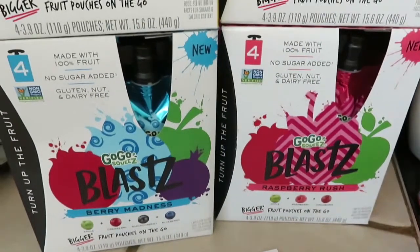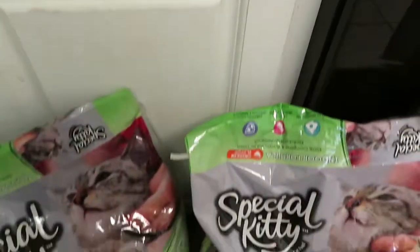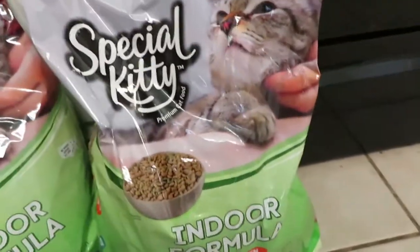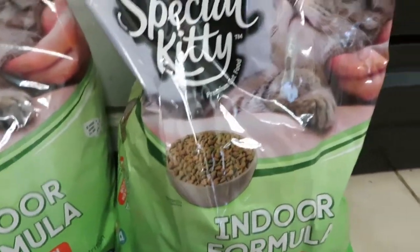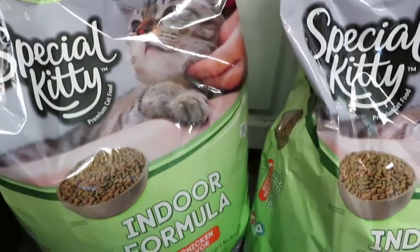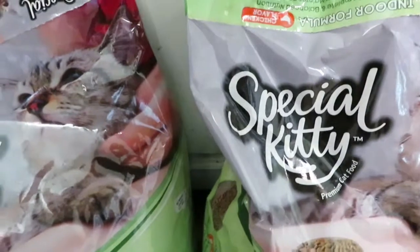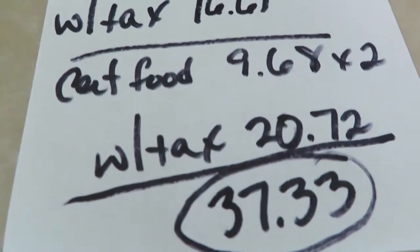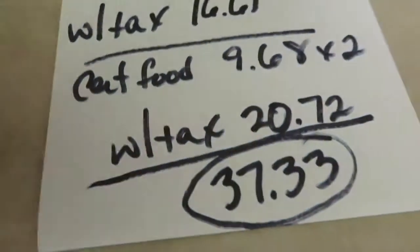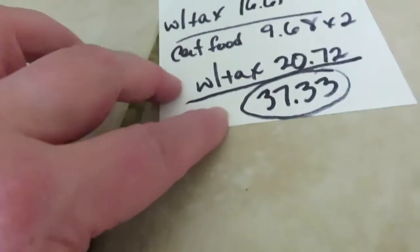The people food items added up to $16.61 with tax. I also got some kitty cat food. This is what they like — we've tried them on all different kinds but this is what works best. The Special Kitty indoor formula, about 16-pound bags, I got two of them. The cat food is $9.68 each, so cat food total is $20.72, and our total food from Walmart today was $37.33.